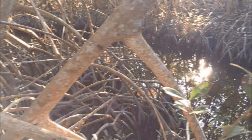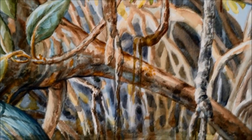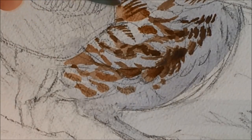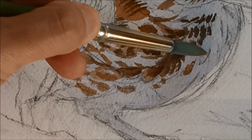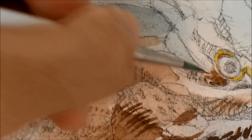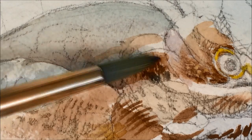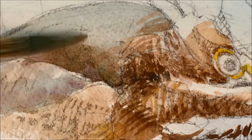This bird will stand motionless by still waters of creeks, within the tangle of arching red mangrove roots, waiting for its prey. You may easily overlook it. The patterns and tones of its plumage — browns with hints of purple and rust, yellows and greens — allow it to blend easily with its surroundings.